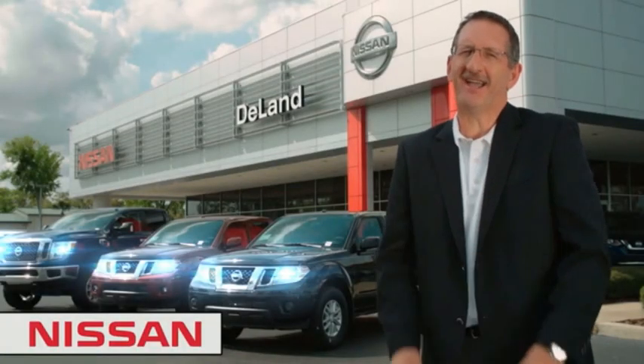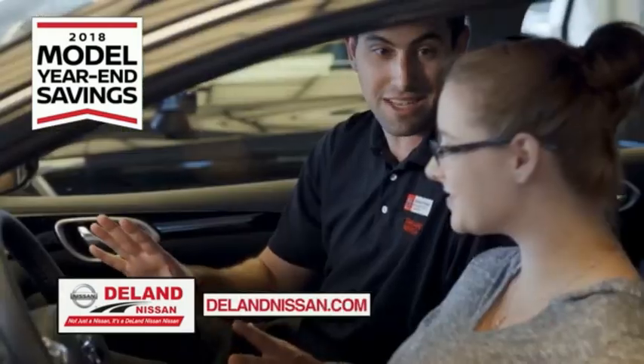I'm Kurt. Before you buy, give us a try. Get ready to play big and save big with Delan Nissan.